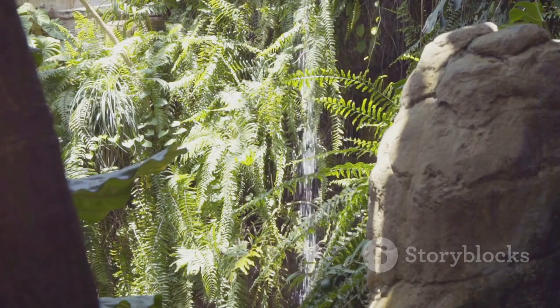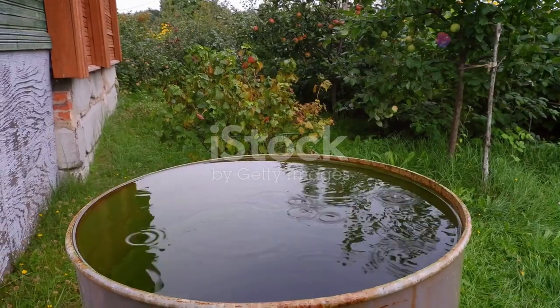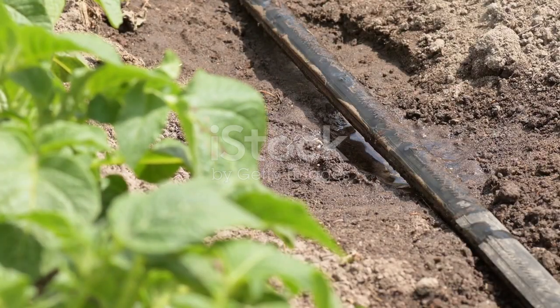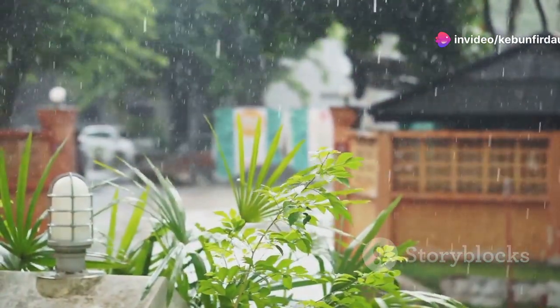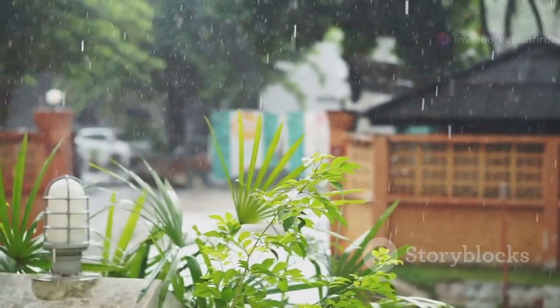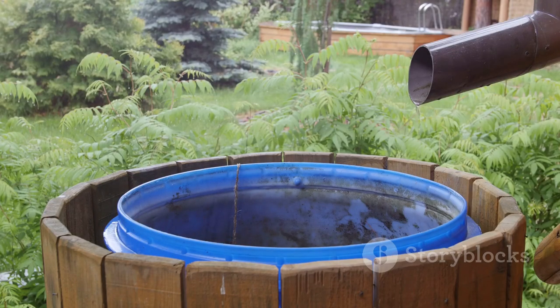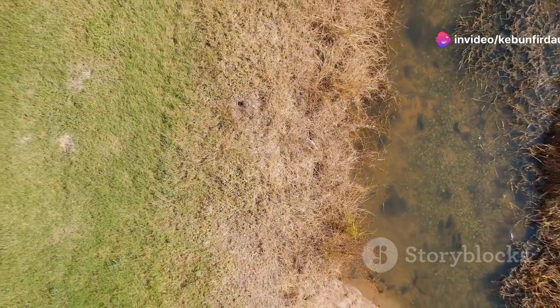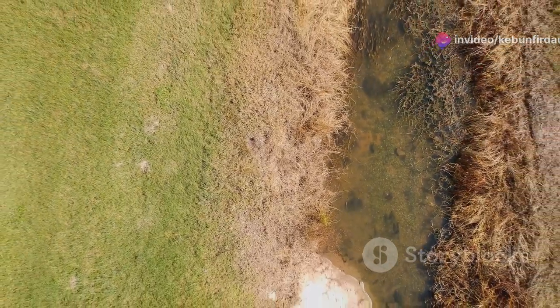Building a passive rainwater harvesting system in your garden doesn't require complex engineering or expensive equipment. It's a practical and sustainable way to manage water resources, achievable through a series of simple, earth-friendly techniques. Step 1: Observe. Spend time in your garden during a rainstorm to get a first-hand look at how water behaves in your space. Where does the water flow? Where does it pool? Identifying these areas is the first step in creating an effective system. Understanding your garden's natural drainage patterns is crucial for designing an effective system.